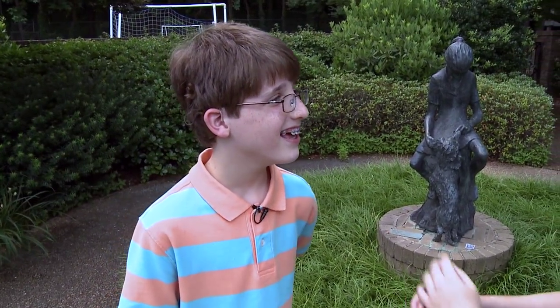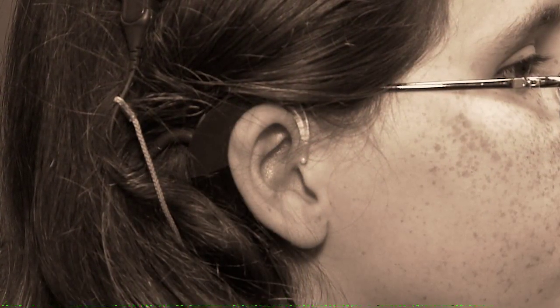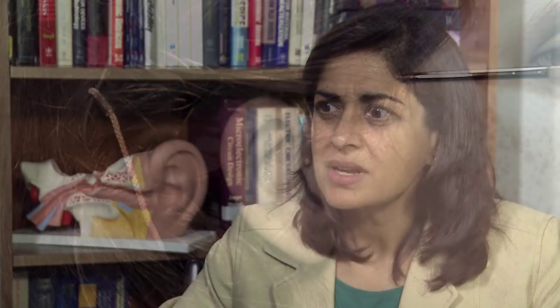As life-changing as cochlear implants have been for them, the devices are still far from perfect. The sound is muffled, dampened. They don't get the same span of sound as we normally would.